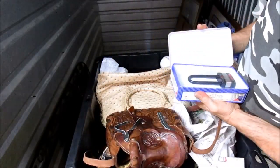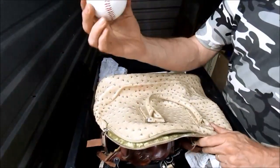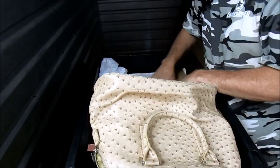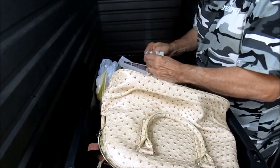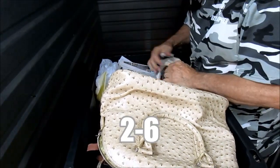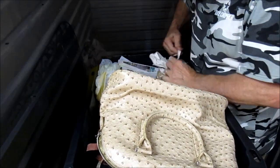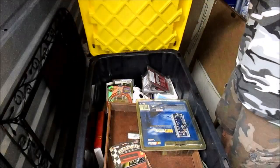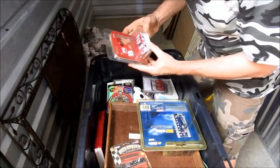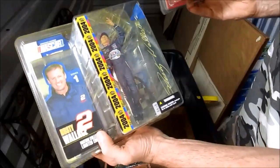A lock with no key - that's great. Got a brand new baseball. I'm going to say this one's probably worth more than forty bucks. We got two left. Okay, we've got some cars and some NASCAR figures.